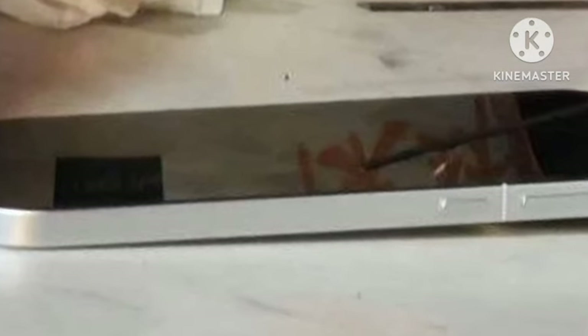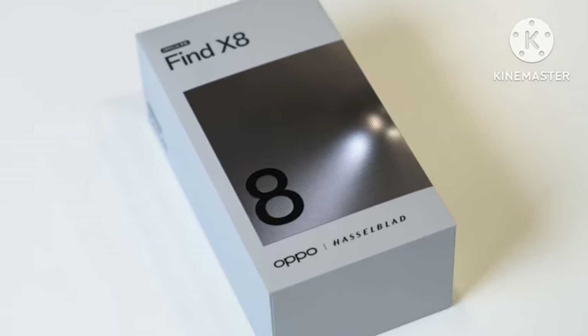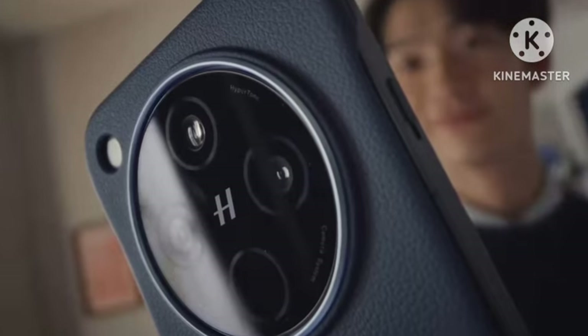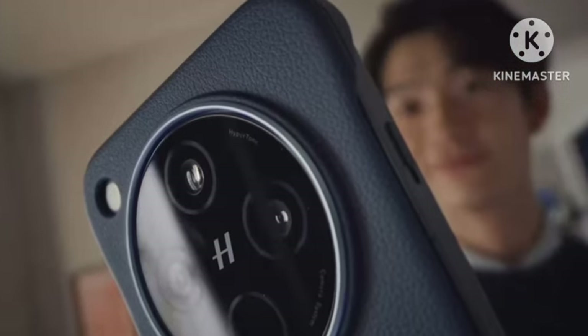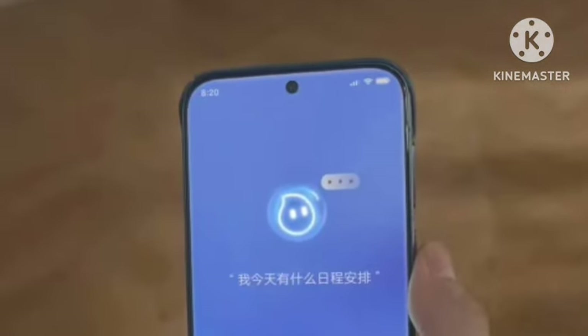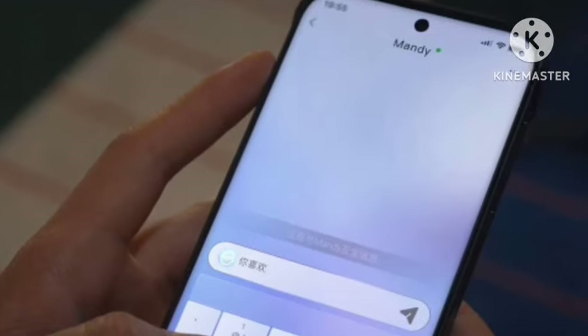Now, as a flagship smartphone, it brings a 6.5-inch display panel — the size has been officially reduced compared to the 6.8-inch form factor. It comes with a 1.5K resolution display with super slim bezels, very little bezel all around, and also features an in-display fingerprint scanner.